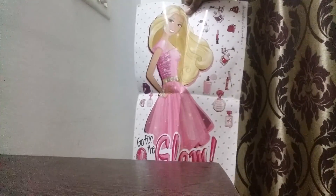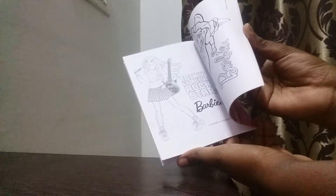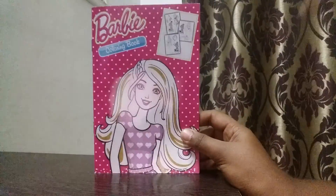Now let's go to the second thing in our surprise bag. The second thing is a Barbie coloring book which is really very good. I like to color, so that's why I like this coloring book a lot.